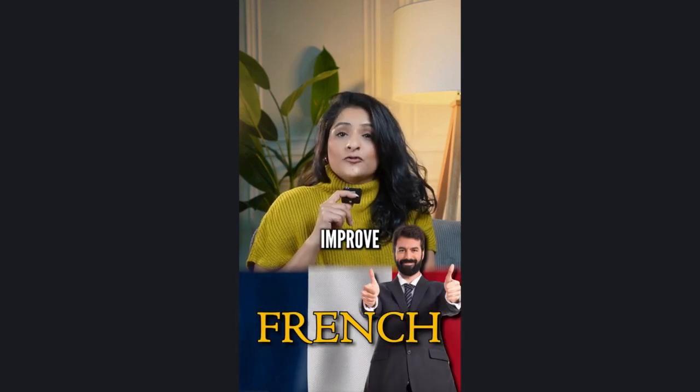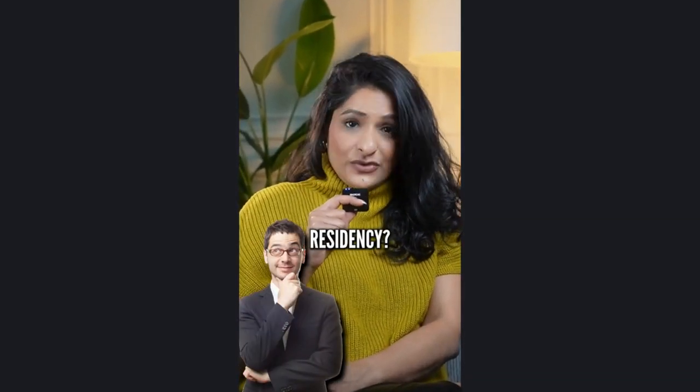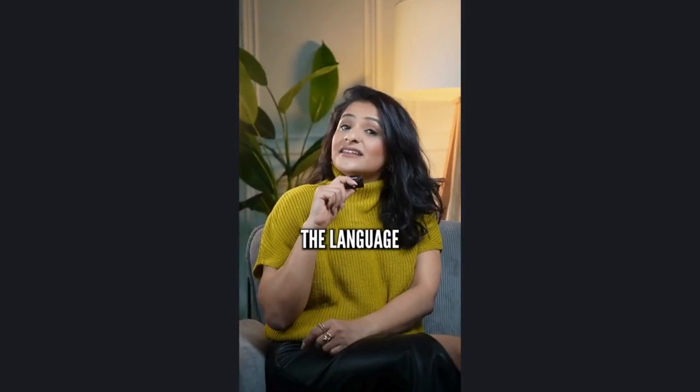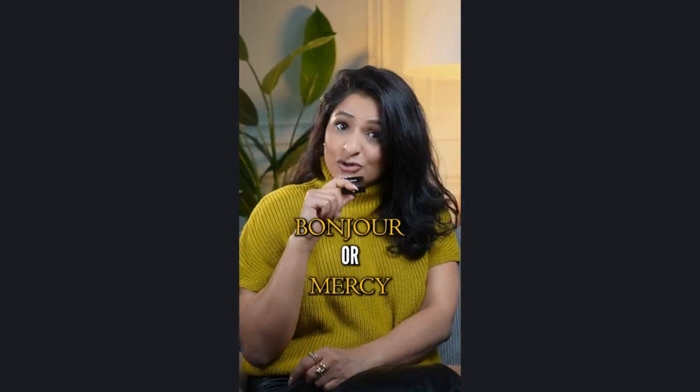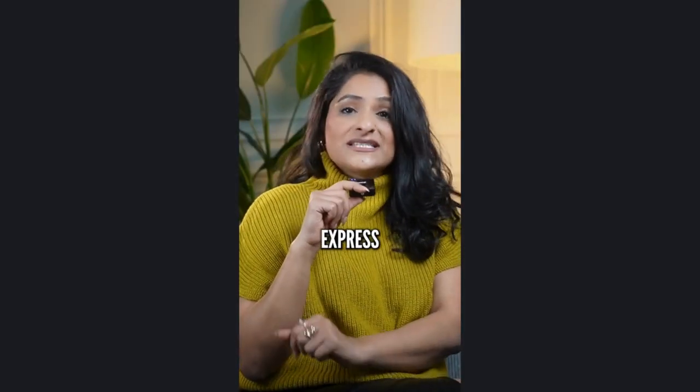French language can help you improve your CRS score. Ever thought about boosting your chances for Canadian permanent residency? Learning French might just be your secret weapon. Learning the language of love isn't just about mastering Bonjour or Merci — it's your secret weapon for amping up your express entry game.